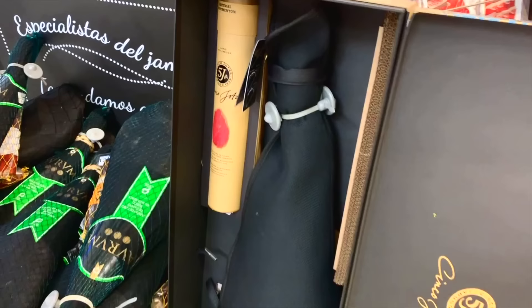The most expensive is Cinco Jotas — 5J — and it's a ham here that is just the ham. You also get some other cured meat with it and a knife, but you're going to pay 569 euros. That's like a million percent more — 30 euros or 500-odd euros, the difference. Ham for everyone, for all budgets.